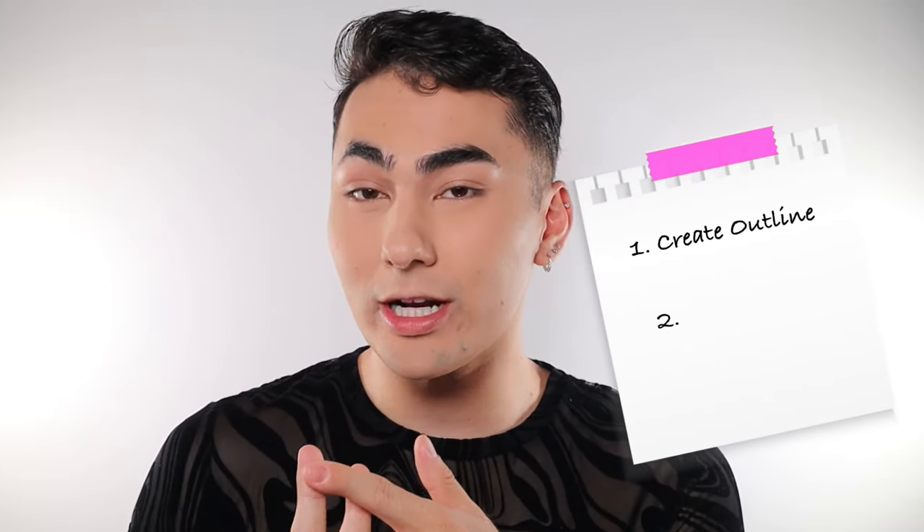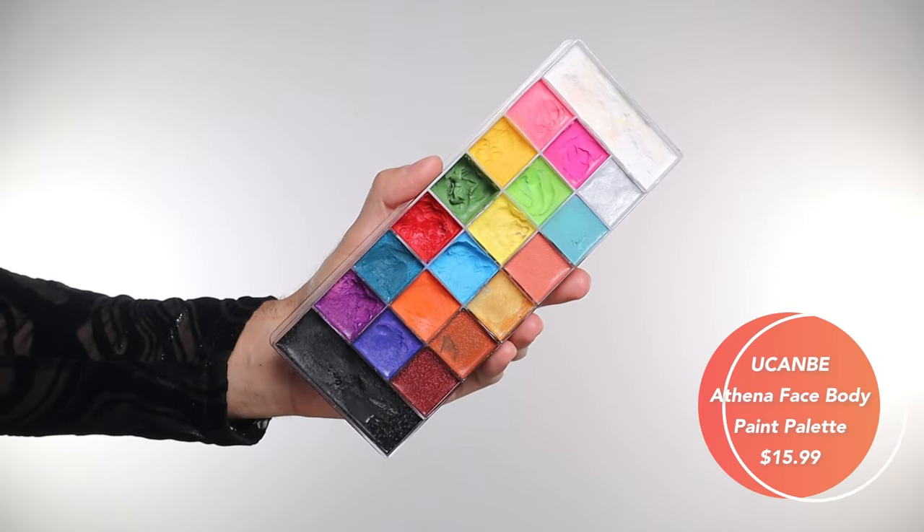Now let's move on to the face paint. For reference, this is what I accomplished last year and we're gonna do that same exact thing step by step. To simplify it, here's a roadmap — it's really three major steps: first we use black to create an outline, second we add color, and lastly some highlights. This palette is from You Can Be Cosmetics on Amazon — really affordable and comes with a variety of colors, so you can do so much beyond just this look.